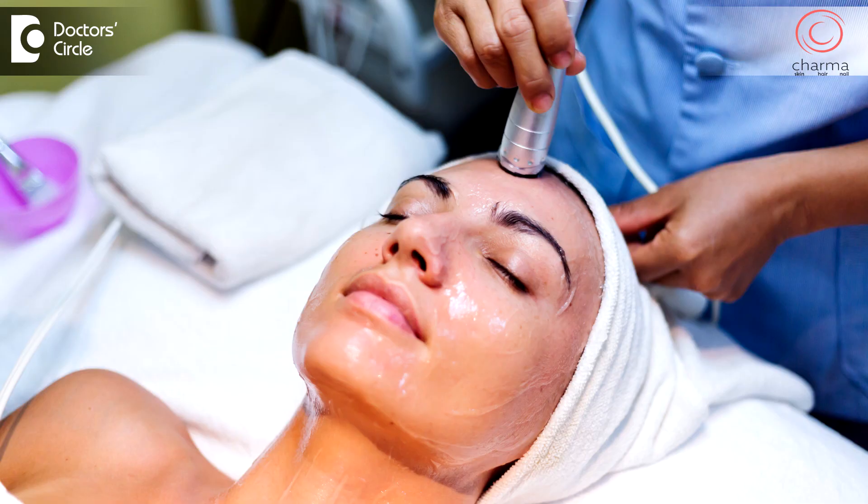There are also other treatments for cystic acne. We use Q-switch lasers and IPL to reduce inflammation in this condition. We also use peels to reduce inflammation in this condition.